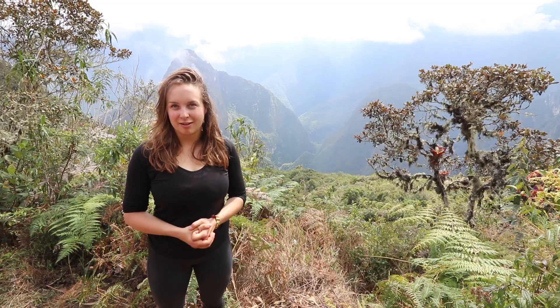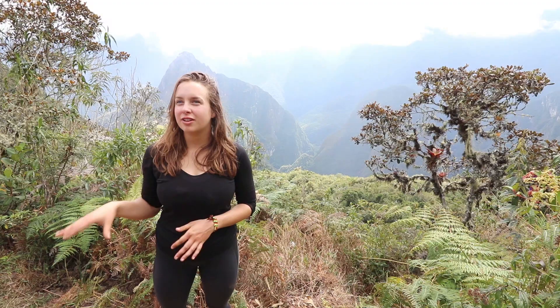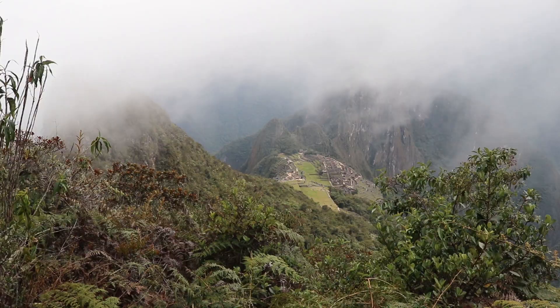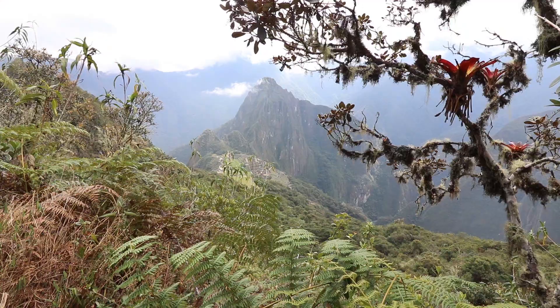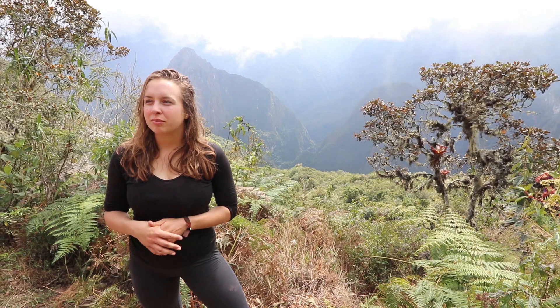We are here in the Montane Cloud Forest at an altitude of about 2,800 meters. It's so green here because of the great moisture from the Amazonian lowlands which are lifted up on the east side of the Andes. The forest here differs from the lowland Amazonian rainforest in that it is simpler in its structure and the trees grow not so high. We have a lot of epiphytes growing here that can actually get the moisture out of the fog or the clouds, such as bromelias and lichens that grow in the higher branches of the trees.